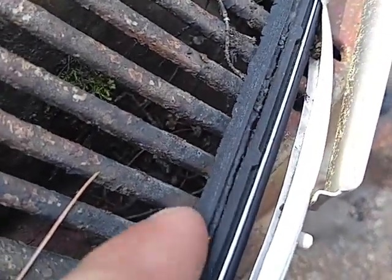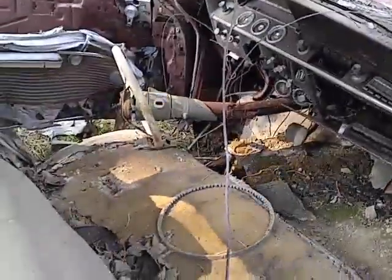The wiper blades are a little dry — just a little dry. Interesting 1961 Chevrolet three-on-the-tree. I think the floors need a little work.